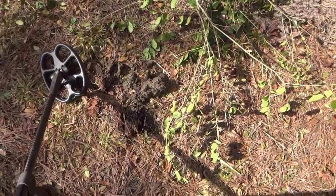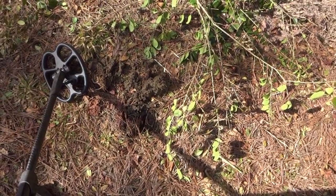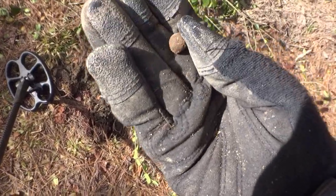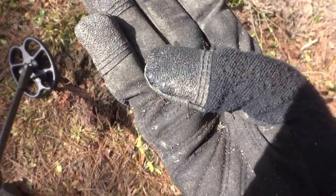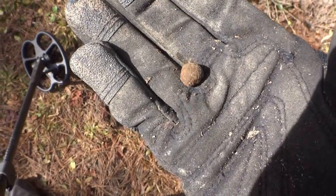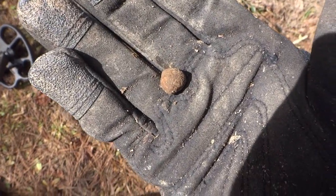I'm just outside the edge of the woods here, kind of hunting my way back to the car. Got a decent signal, thought I'd dig it. It was only two inches down. Turns out to be a real nice little musket ball. Pretty cool. We'll take it. Nice way to end the day.